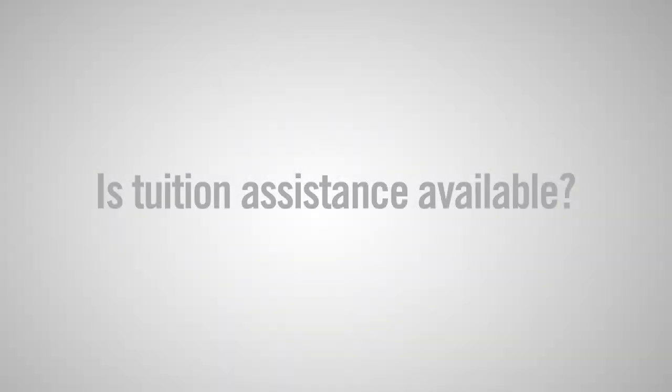The Navy has a lot of great programs to help pay for college. One of them is the Nuclear Propulsion Officer Candidate Program. The income that you receive while in the NUPOC program, while you're finishing school, is great. It means that you can spend your time focusing on your homework, your studying, and some kind of workout program.